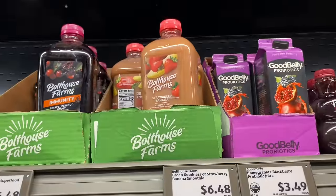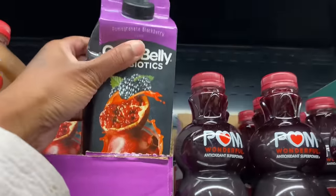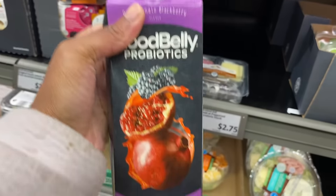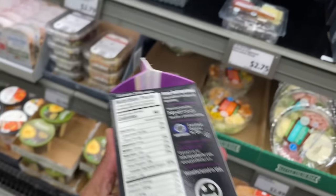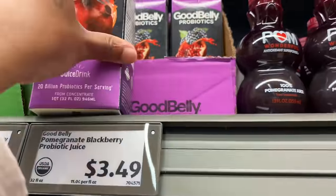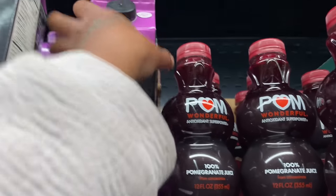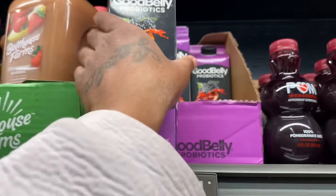We got the strawberry banana smoothie, but we make our own smoothies. And then they have pomegranate and blackberry — it has good belly probiotics. This might be good. How much sugar is in here? 18 grams? I'm going to get the other one. This is going to be some good stuff. I'm going to get this one — it's $3.49.